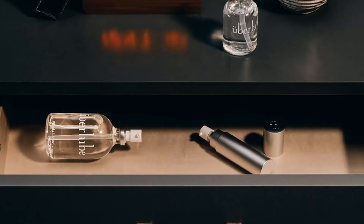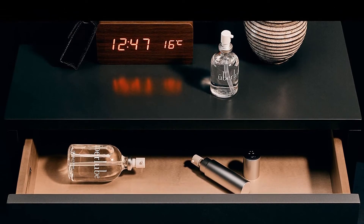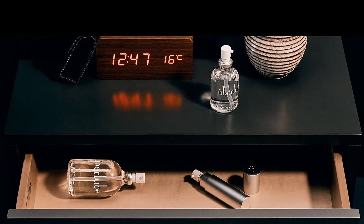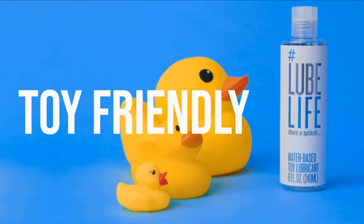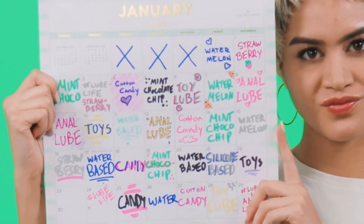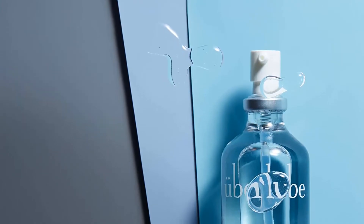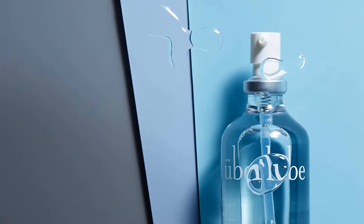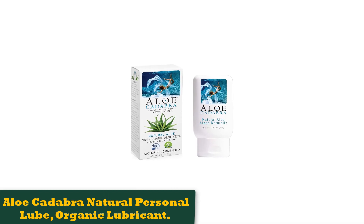Uberlube also uses vitamin E in its formula, which leaves your skin feeling softer and more moisturized. The sleek and discreet packaging is a plus for any parent who has curious kids running around, and the pump top is great for easy in-the-moment dispensing. It's worth noting that this lubricant can't be used with silicone sex toys, as it can deteriorate the toy over time. If your favorite toy is silicone, opt for a water-based lube on this list instead.